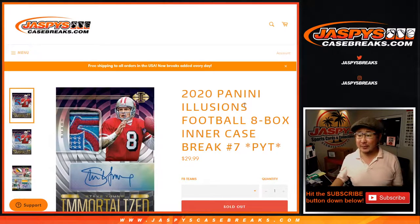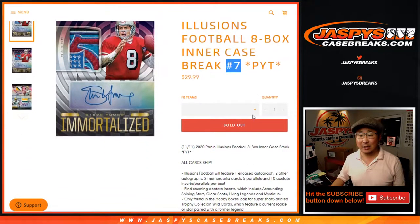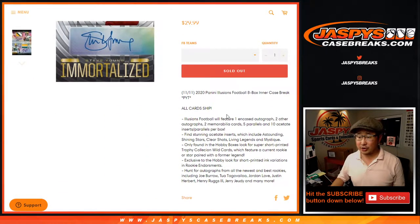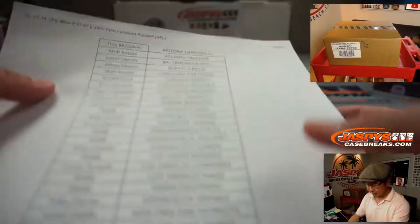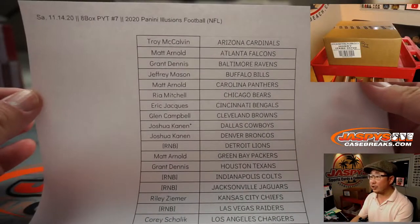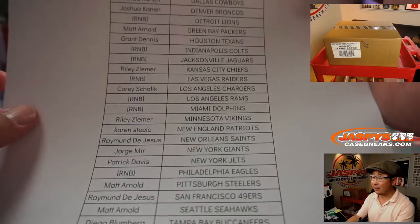Hi everyone, happy Saturday. Joe for JaspiesCaseBreaks.com coming at you with 2020 Panini Illusions Football. Eight box pick your team number seven. It's an inner case, all cards shipped, pretty fun stuff. Big thanks to these folks right here for getting into the action. Appreciate it. Thanks for spending a bit of your Saturday night with us.